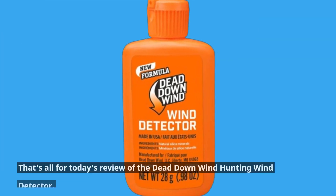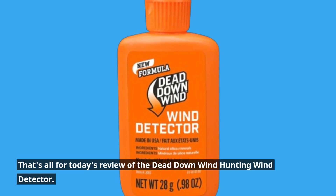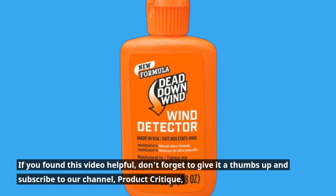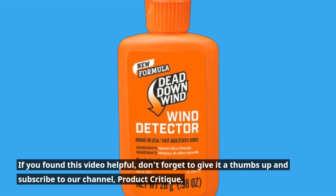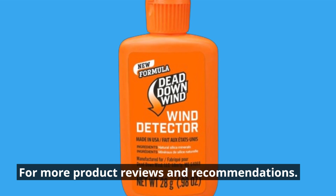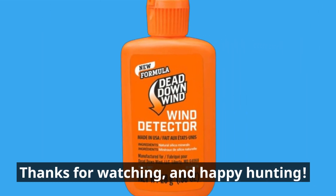That's all for today's review of the Dead Down Wind hunting wind detector. If you found this video helpful, don't forget to give it a thumbs up and subscribe to our channel, Product Critique, for more product reviews and recommendations. Thanks for watching and happy hunting!